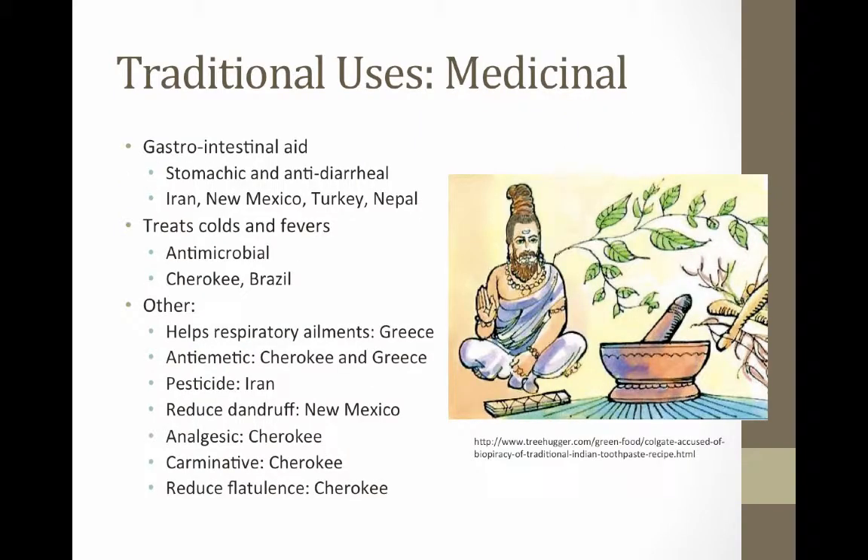Besides for flavoring purposes, spearmint is used by indigenous societies as a medicine. One of the main uses of spearmint is to treat and prevent gastrointestinal problems. In Iran, the leaves are used to soothe an upset stomach and combat diarrhea. Spearmint is also traditionally used in the treatment of basic colds and fevers. Research has shown that Mentha spicata has certain innate chemical properties that make it naturally antimicrobial. Traditional societies have been using spearmint to treat colds and flus for centuries, like the indigenous people of Iran, the Cherokee in North America, and the indigenous Brazilians.